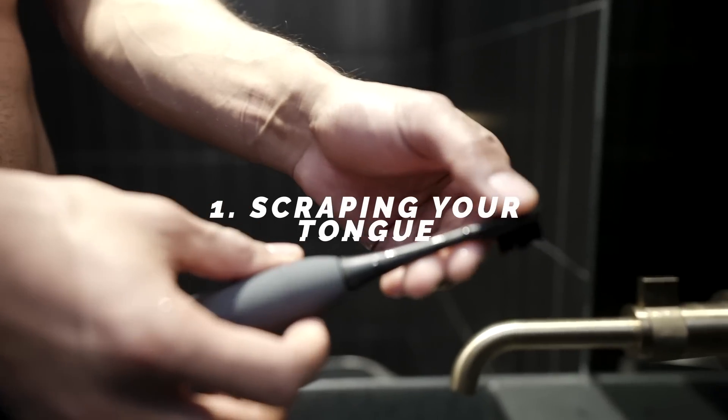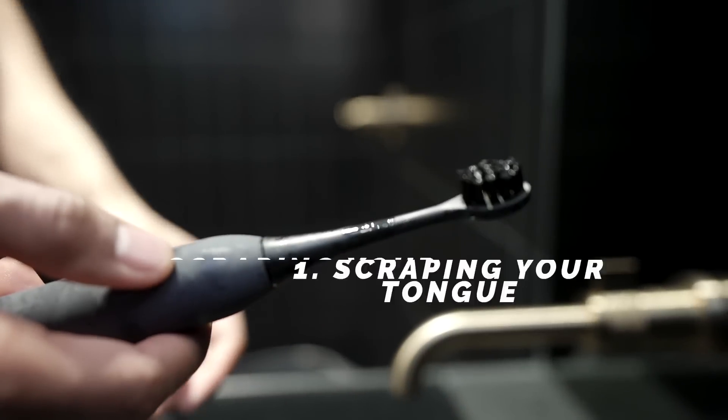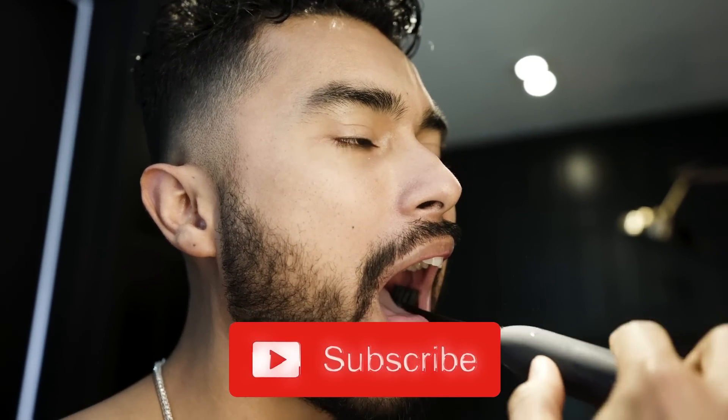I'm going to give you an example: scraping your tongue. This is one of those basic ones you should be doing on a daily basis, because without fresh breath, I promise you, no girl's going to want to talk to you. And the easiest way to get that oral hygiene in check is to scrape your tongue. All that white gunk you see on your tongue — that has to go.